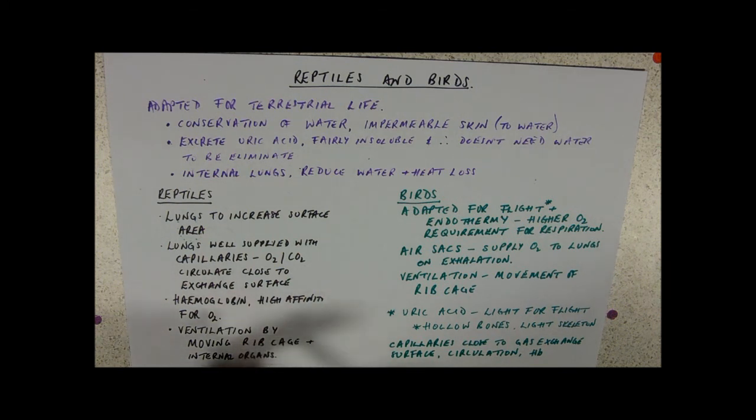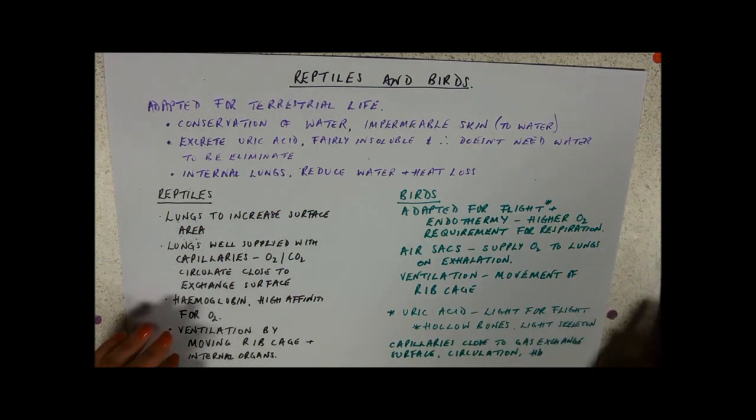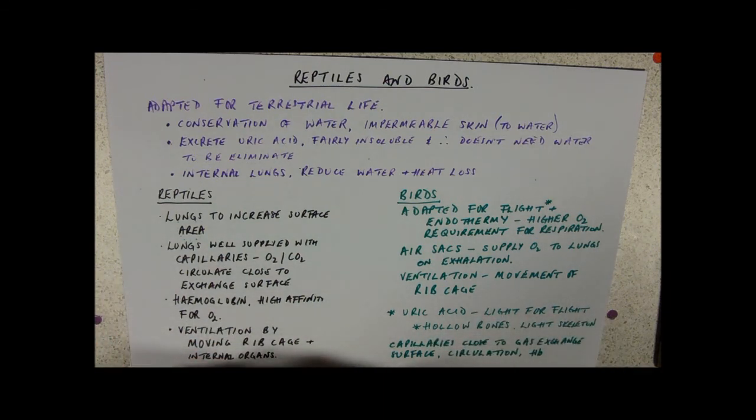In addition to large surface area and short diffusion paths, we've got ventilation and circulation — both of which maintain that concentration gradient over the gas exchange surface. Thinking back to diffusion: what do you need for efficient diffusion? You need a big surface area, your surface needs to be permeable — the downside is it's also permeable to water. You need a nice short diffusion path, so cells lining it should be very thin, perhaps just one cell. And you need a concentration gradient — ventilation and circulation are two ways of maintaining that.